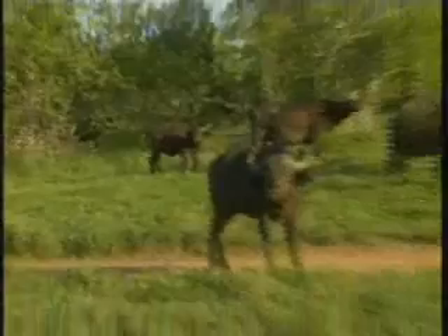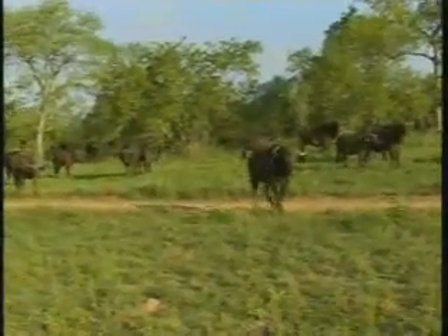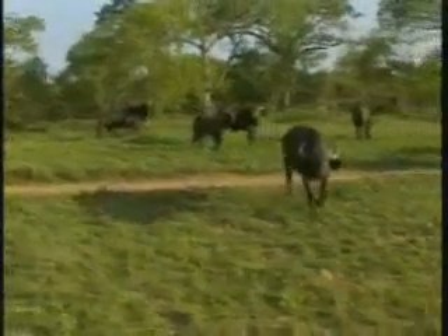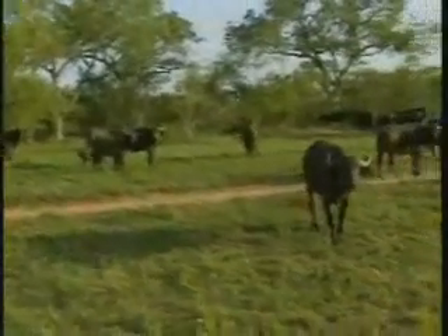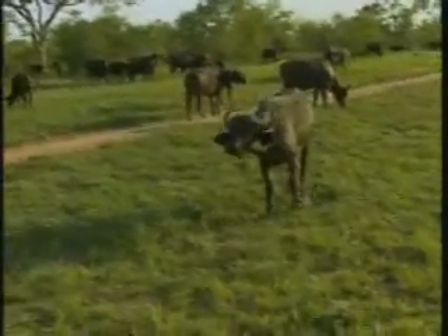I'm going to try and give you a slightly different perspective. There's a whole lot of buffalo behind us now as well. Look at this one — curious youngsters!